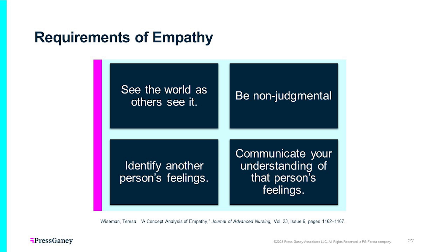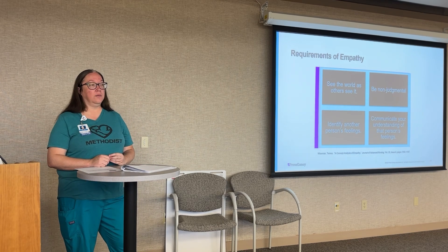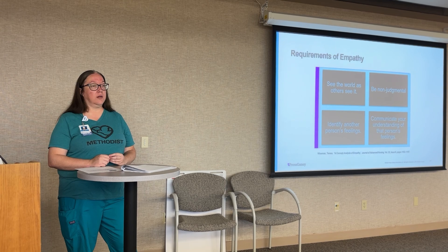Requirements of empathy: making sure we're seeing the world as others see it. If a patient is concerned about their garden — it's summertime and everything is going to die — just listen to their concerns without judging them. Things might sound small or different to us, but they are very important to our patients. Identify another person's feelings and then communicate your understanding of those feelings — that's the empathy part, kind of repeating that concern back to them: 'I hear you're thirsty. How can I help?'